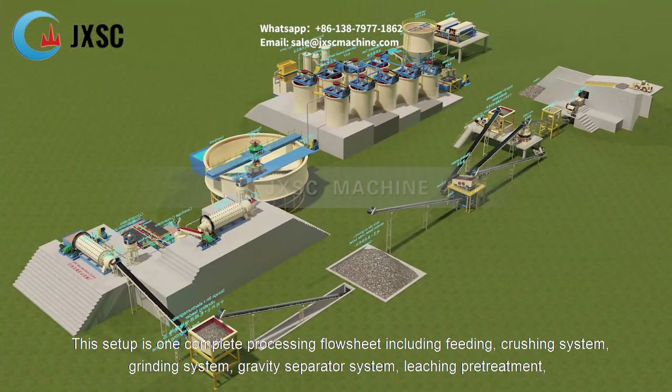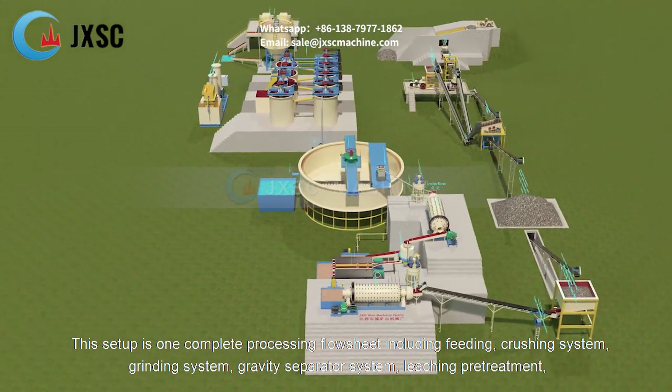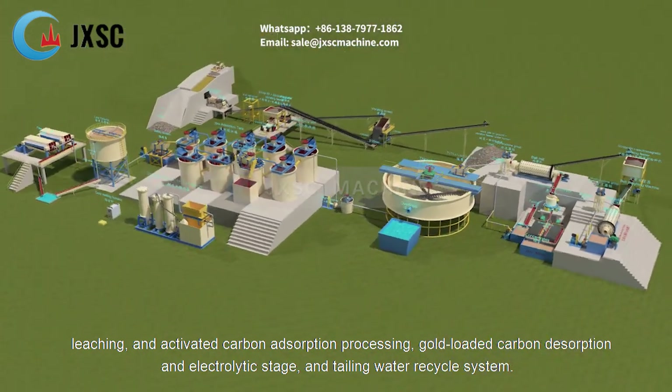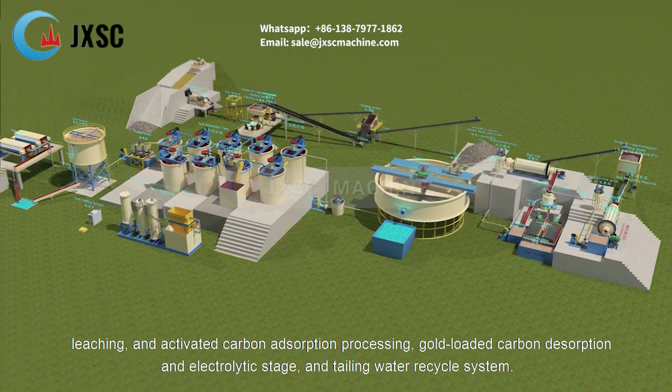This setup is one complete processing flow sheet including feeding, crushing system, grinding system, gravity separator system, leaching pretreatment, leaching, and activated carbon adsorption processing, gold-loaded carbon desorption and electrolytic stage, and tailing water recycle system.